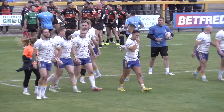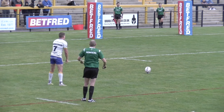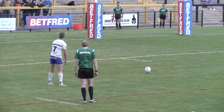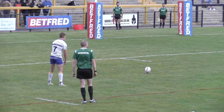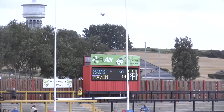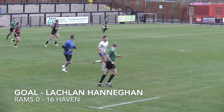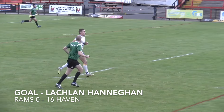Haven have a 14-point lead with just under five minutes of the half remaining. Lachlan Hannigan adds on the extras. Whitehaven have a 16-point advantage here at the Flair Stadium.